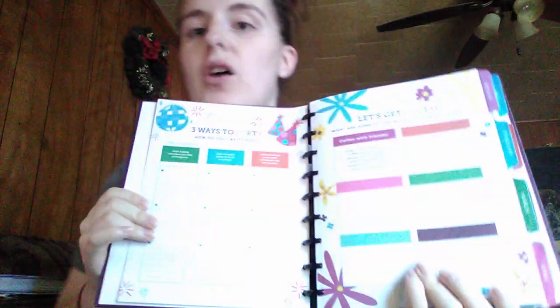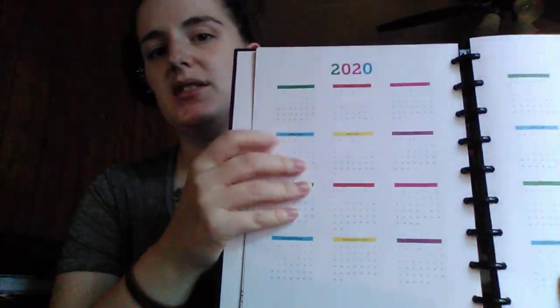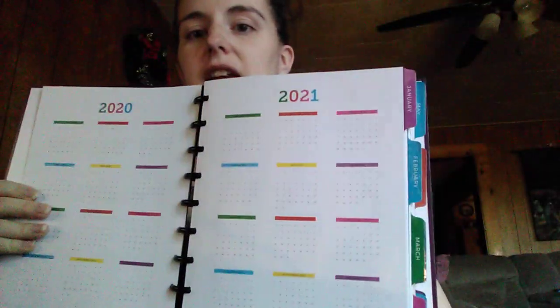There's a 'Let's Get Social' section — what are some of the ways you share Scentsy? I fill all of this out. I haven't gotten to it yet because this is my 2020 planner and obviously my 2020 goals are going to be different than my 2019. Then there's a year at a glance with all the months in small calendars — a full view of 2020 and 2021.